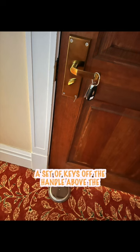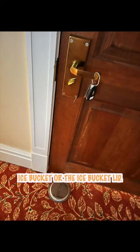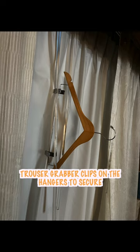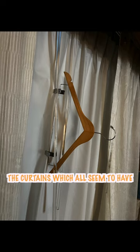In a pinch, you can also hang your keys off the handle above an ice bucket or the ice bucket lid to act as an early warning system if someone tries moving the handle. Lastly, you can use the trouser grabber clips on the hangers to secure the curtains, which all seem to have a habit of not wanting to stay closed.